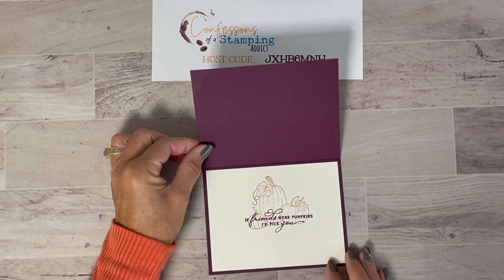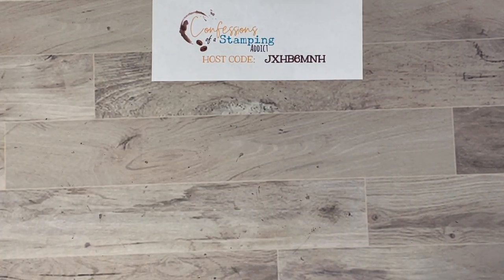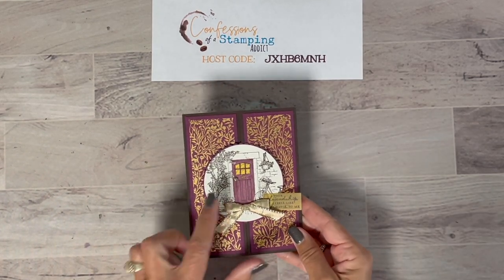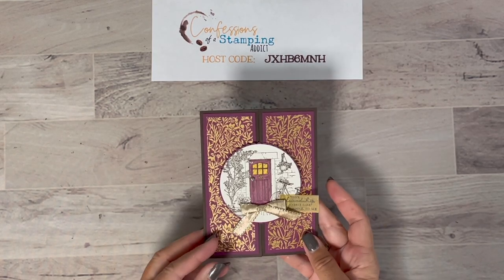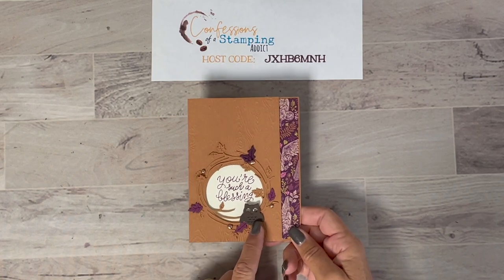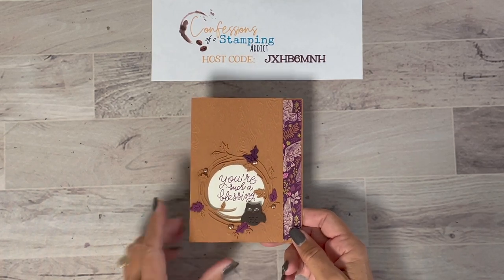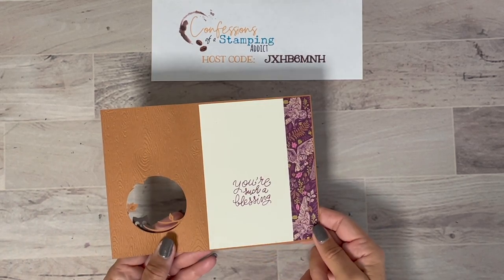That card has a pretty gold pumpkin embossed with gold embossing powder — a fun little design with a cute inside. Suzanna is good at doing the complete card, not just the outside. This next one is a gatefold using one of our celebration stamps. And the last one is my favorite — I love that little owl. It's from the Halloween Frightful Tags dies, with a cute little wreath and a peekaboo hole. So adorable.